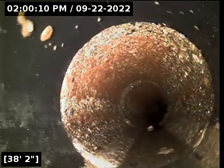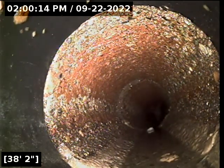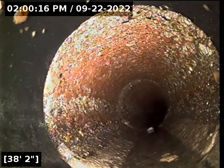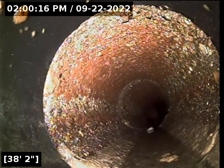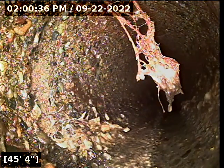Another section of pipe has been replaced. At 38 feet we went back into a clay tile — a concrete tile. There are some old root intrusions there at 45 feet.